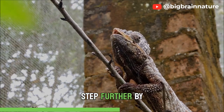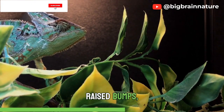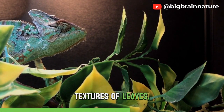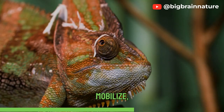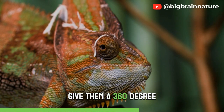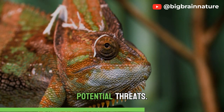Camouflage isn't limited to static color changes. Chameleons take it a step further by manipulating their skin texture to match their surroundings. Raised bumps, smooth scales, or spiky projections mimic the textures of leaves, bark, or even rocks. Their independently mobile eyes, each capable of scanning a different area, give them a 360-degree field of vision, providing an edge in spotting both prey and potential threats.